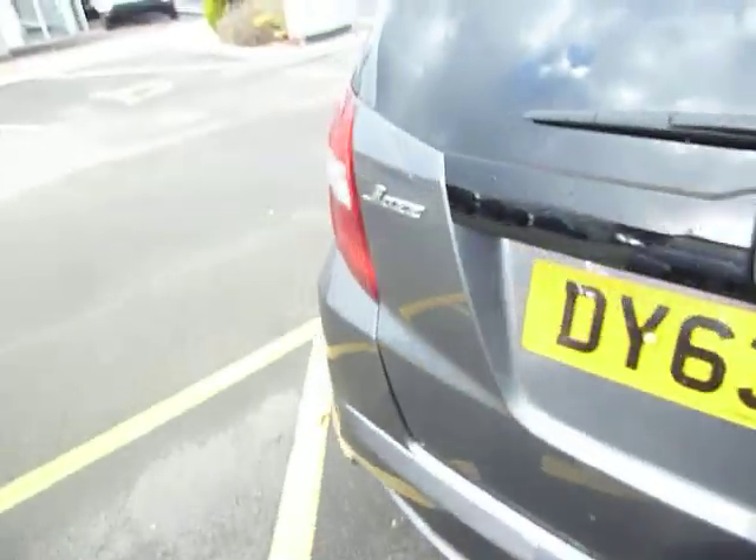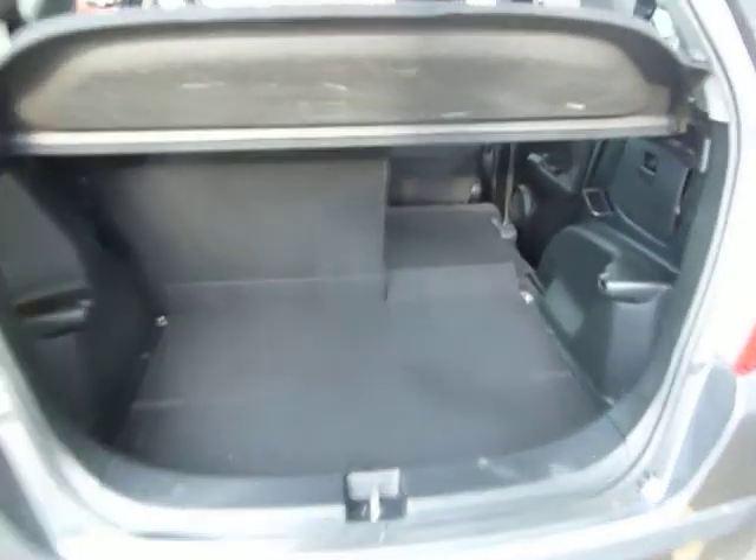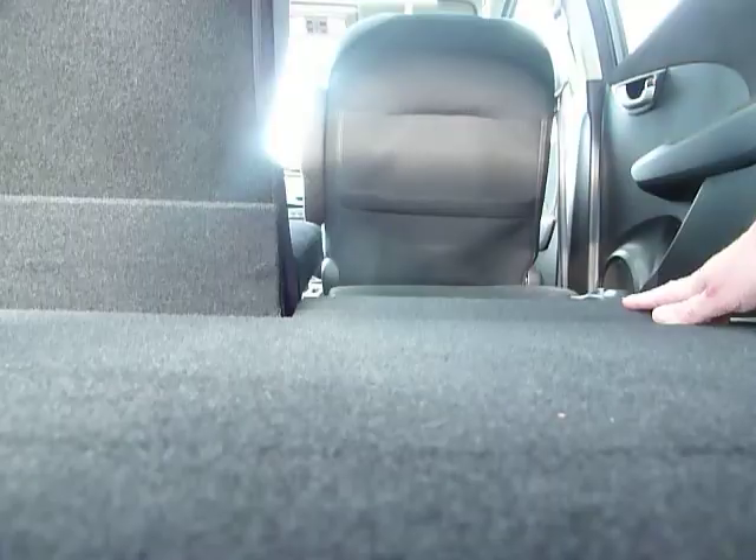You've also got privacy glass in the back, ideal if you have kids or pets in the car. And for a small car, the Jazz gives you an incredible size boot. Put the camera down here and you see just how flat those rear seats go.